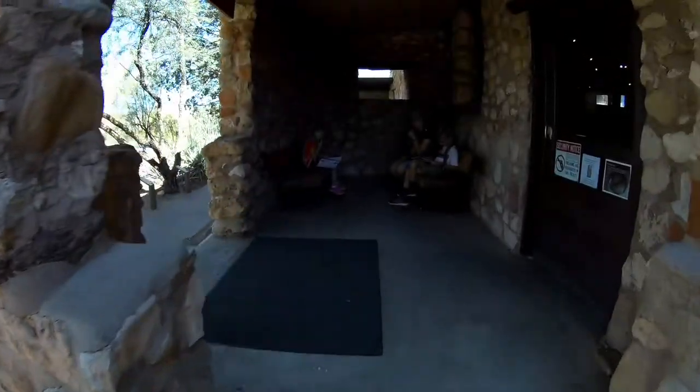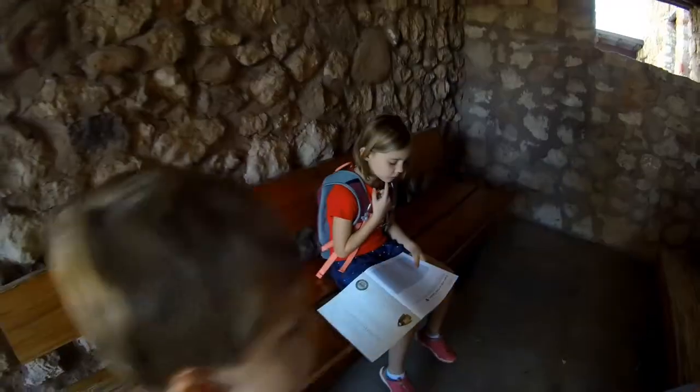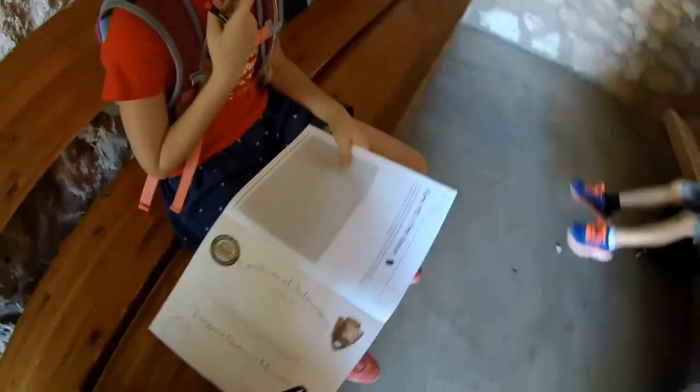Get your junior ranger book all done? Yeah, it's almost done. Sammy has a lot to do — you need to sit down and help Sammy. Do you need help, Sammy? She needs a lot of help.